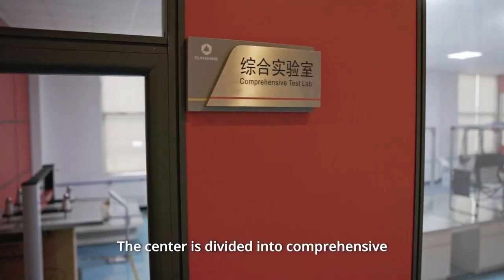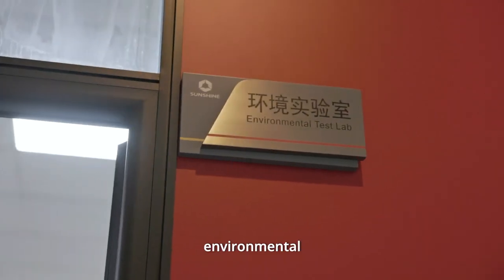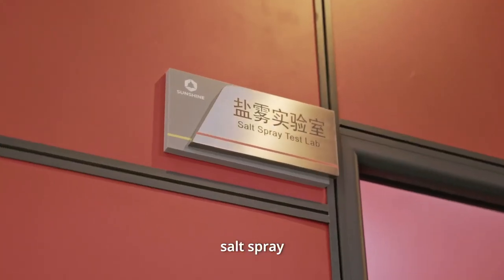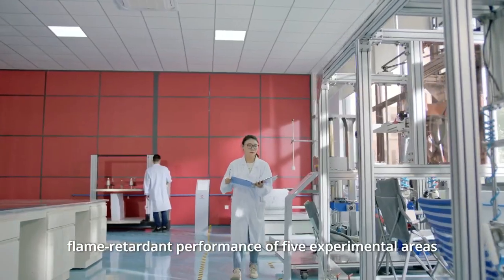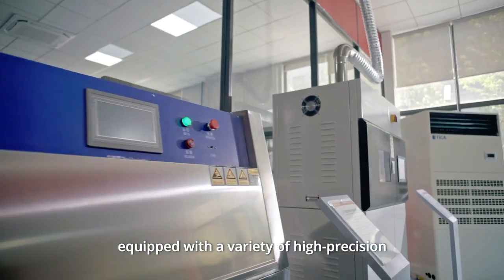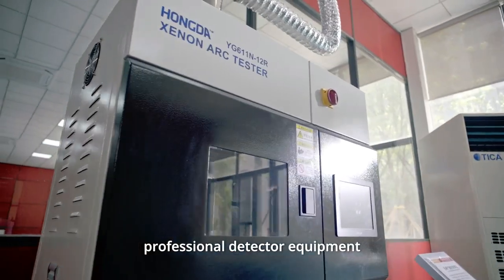The center is divided into comprehensive, environmental, chemical, salt spray, and flame-retardant performance — five experimental areas. Equipped with a variety of high-precision professional detector equipment,